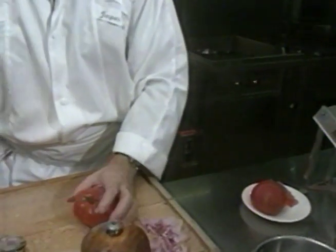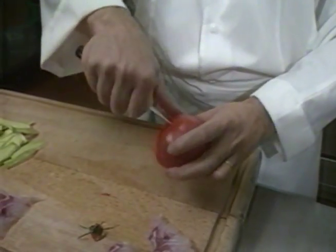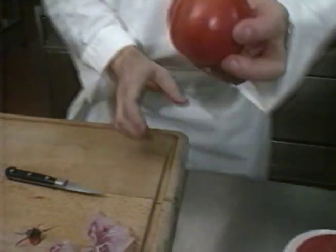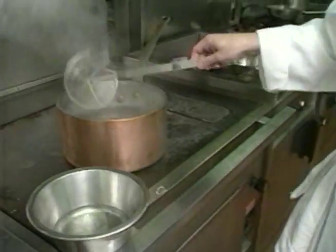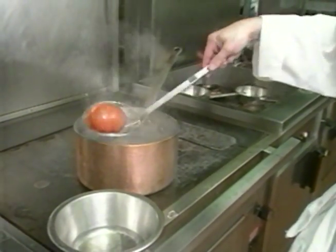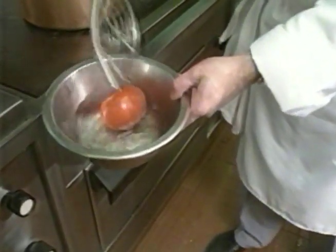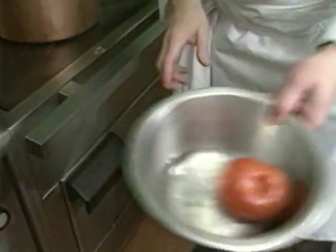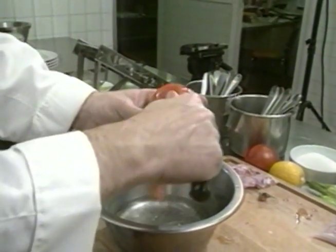Then, the tomatoes. Of course it helps if you have wonderful great bruisers like these, which have been soaking up the Provençal sunshine, and taste, frankly, scrumptious. Those flabby old things from the supermarket are really no substitute. Take off the skins by plunging them into boiling water for a few seconds, and then cooling them rapidly. Jacques Chibois uses iced water. It's all a very rude shock to a young tomato, and after it, the skin slips off as easily as anything.